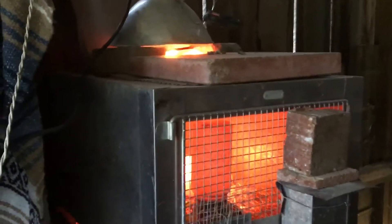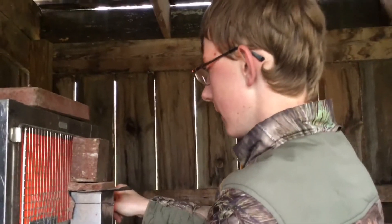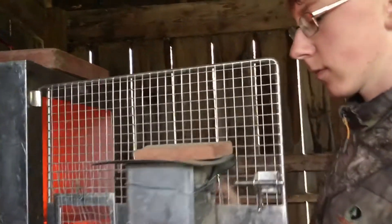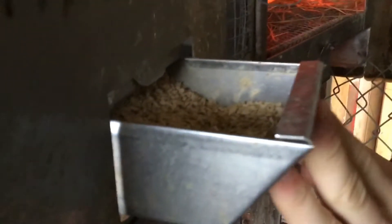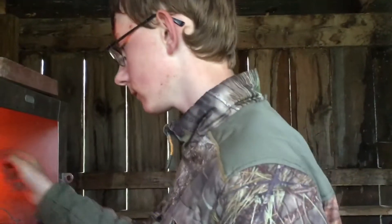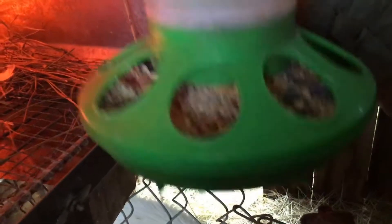This is the brooder — it's a metal brooder, and it has a grate on the top with a hole, and that's where the light sits. It has an attachable feeder on the outside — I think it's actually for a rabbit, but we use it. In here we have our chick starter; I believe this is a game bird starter, it's 24% protein. Sitting inside the brooder we have a waterer with just regular water, and another feeder with sorghum, millet, and more starter.